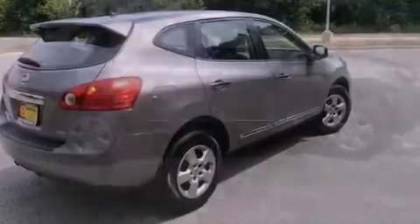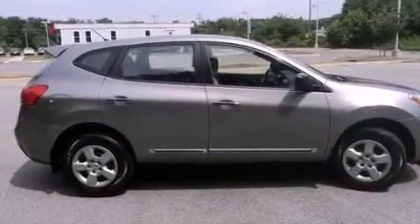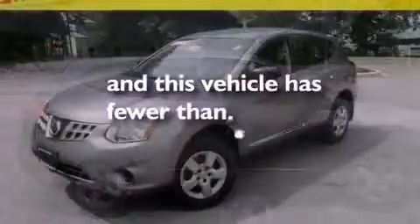An anti-lock braking system, rear curtain airbags, air conditioning, and this vehicle has less than 46,000 miles.